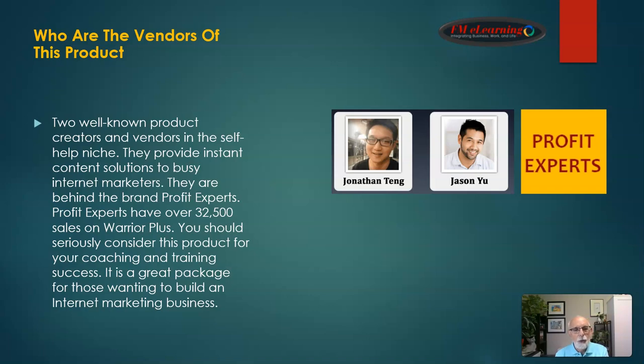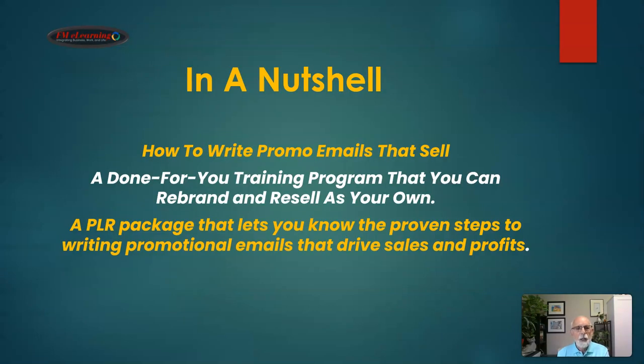The vendors of this product are two well-known creators in the self-help niche: Jonathan Tang and Jason Yu. They provide instant content solutions to busy internet marketers and are behind the brand Profit Experts, which has over 32,500 sales on Warrior Plus. I think you should seriously consider this product for your coaching and training success — it is a great package for those wanting to build an internet marketing business.